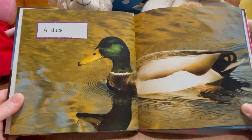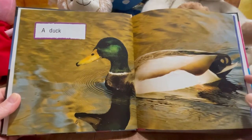Look how pretty, floating in the water. Wow.